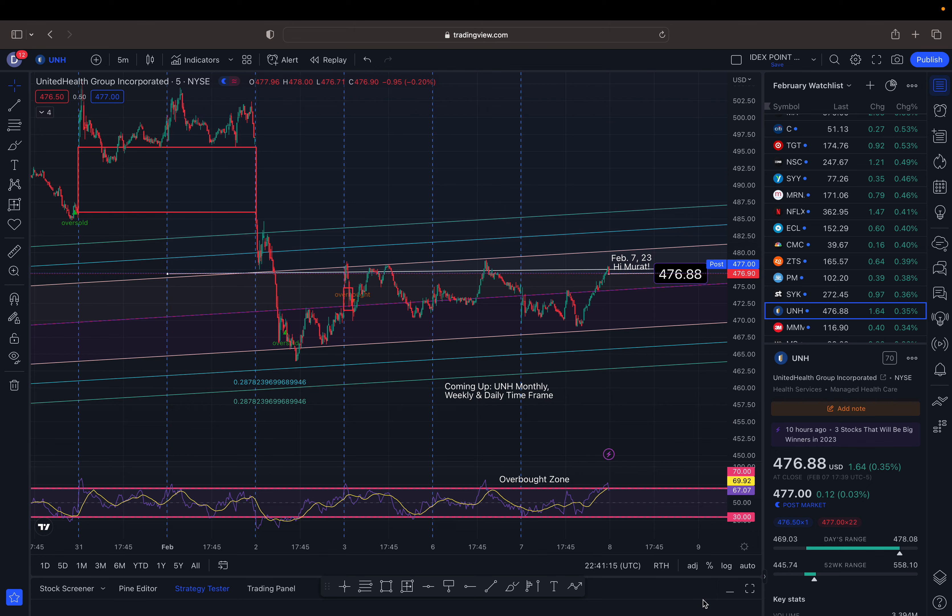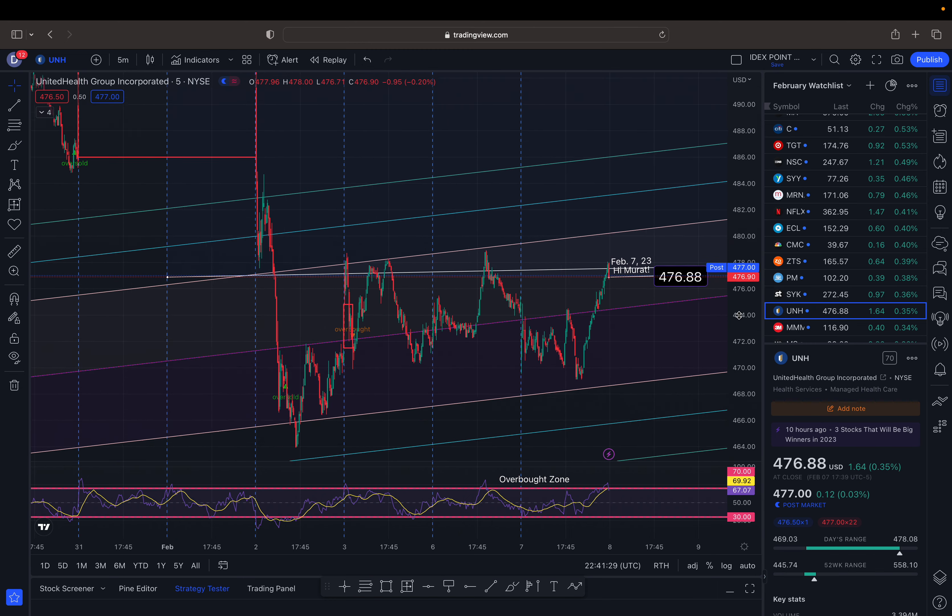I'm going to go over UnitedHealth Group on the five-minute time frame and show you the channel we are in for Wednesday. Hi everyone, it's Dow on the Dow. We ended the day at $476.88, up nearly a half percent. Thank you to Marat for pointing out this stock to me.